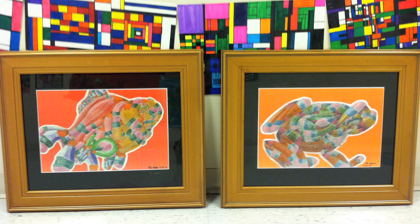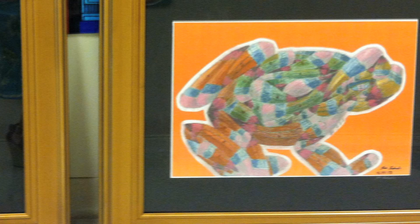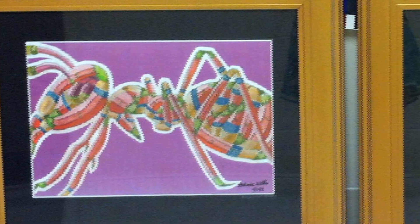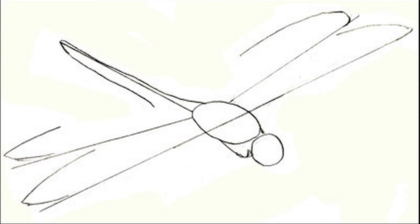This assignment was called the Critter Pencil Project. Students spent weeks examining grasshoppers, fish, frogs, ants, and dragonflies. They broke the critters down to their basic shapes and created a series of rudimentary pencil drawings that exposed the structure of each.